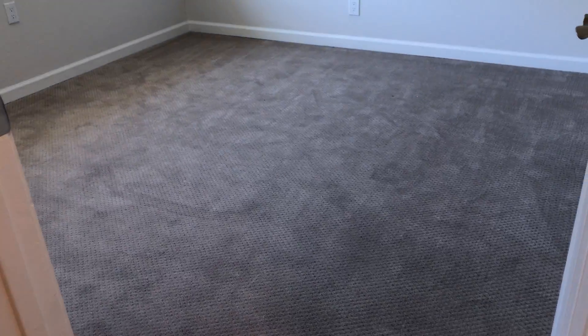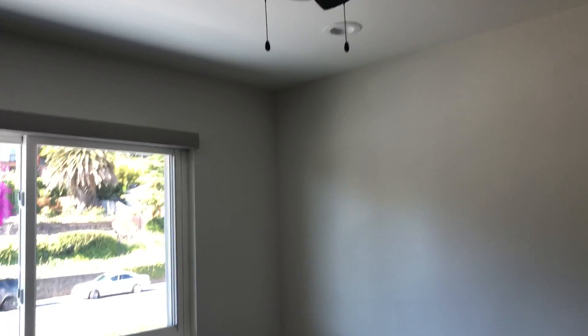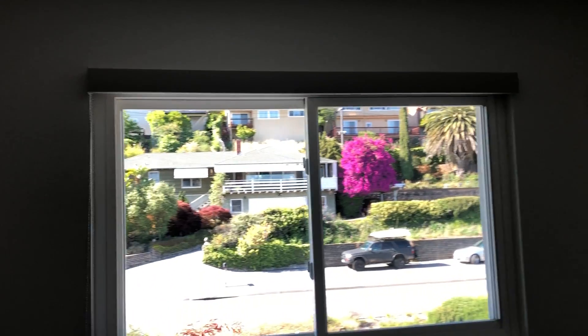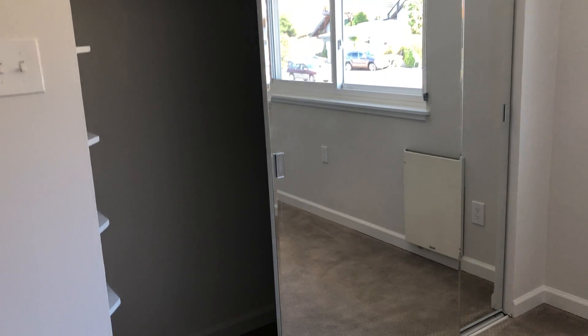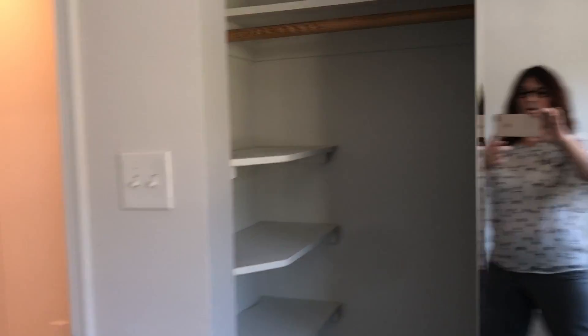Right next to the guest bathroom is the guest bedroom. It has a ceiling fan, double-pane windows with solar shades, and a double glass closet with a hanging bar and some shelving.